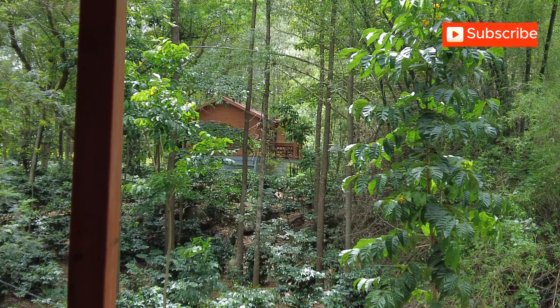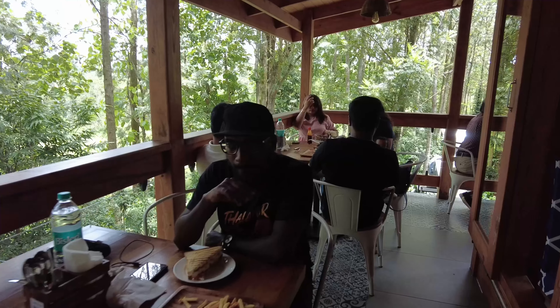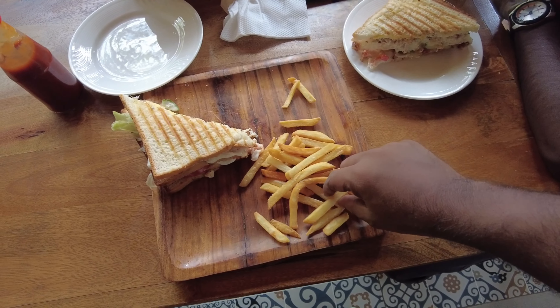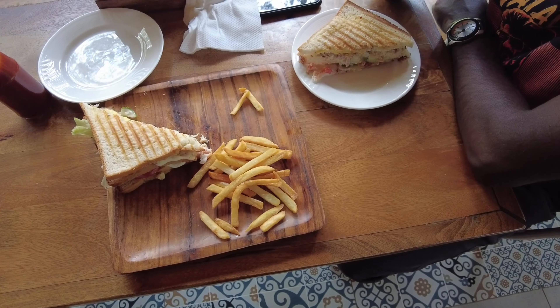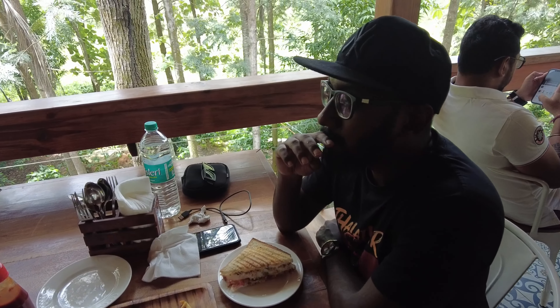There is just one cottage here to stay, with an occupancy of four people maximum. Kevin has ordered rice and a chicken club sandwich. He ordered something special — breakfast with a view!